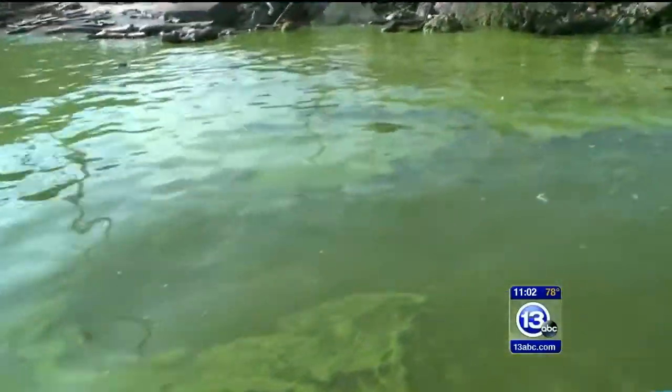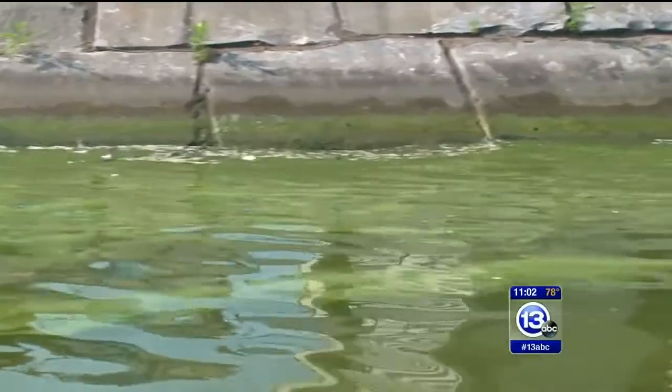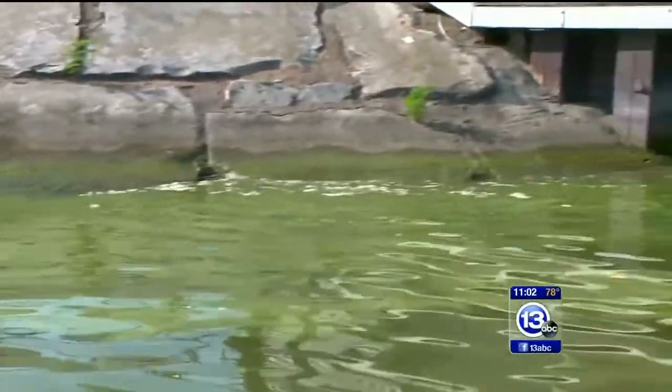Work to curb the problem is underway, and at this point everyone can agree it's vital. 'To have the algae here, out on the lake, it's just a bad part for us.'